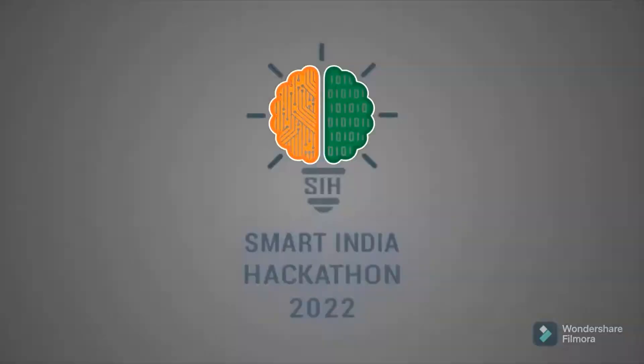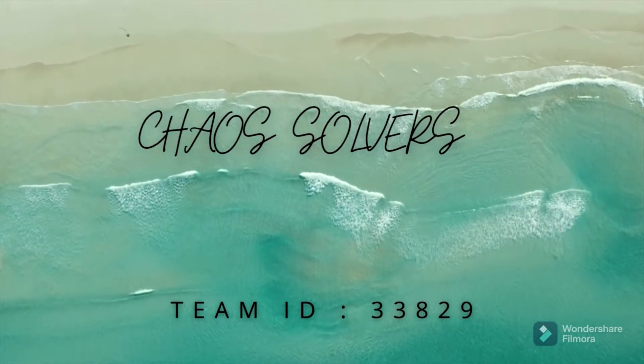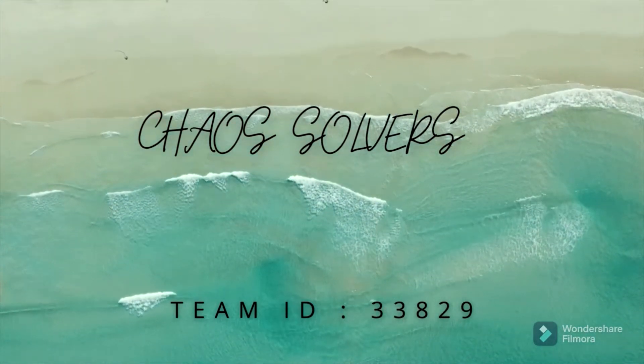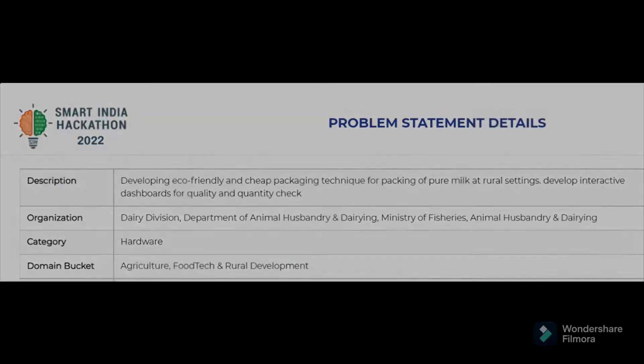Welcome to Smart India Hackathon 2022. We are from the team Chaos Solvers and our team ID is 33809. Our problem statement is developing eco-friendly and cheap packaging techniques for packing of pure milk at rural settings and developing interactive dashboards for quality and quantity check.